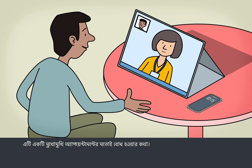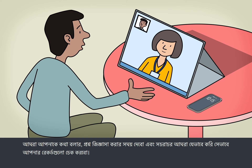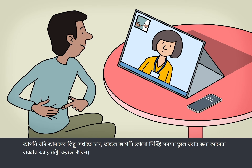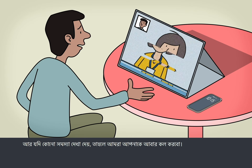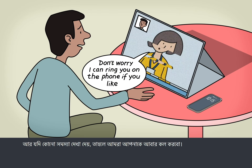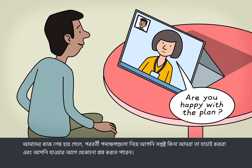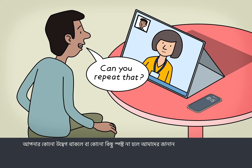The consultation should feel much like a face-to-face appointment. We'll give you time to talk and ask questions, and we'll check your records just like we normally do. If you want to show us something, you can use the camera to highlight a specific problem. And if something goes wrong, we'll call you instead. When we're finished, we'll check you're happy with the next steps, and you can ask any questions before you go. Let us know if you have a concern or if something isn't clear.